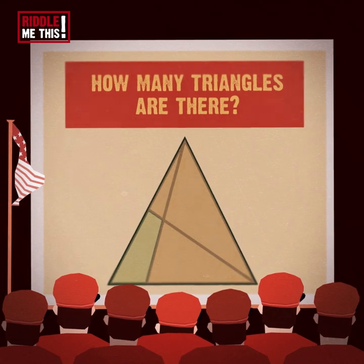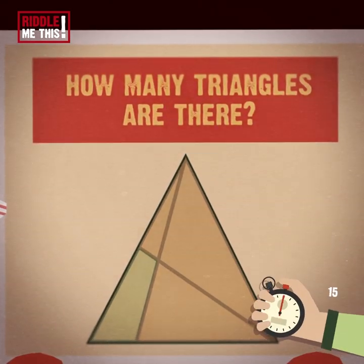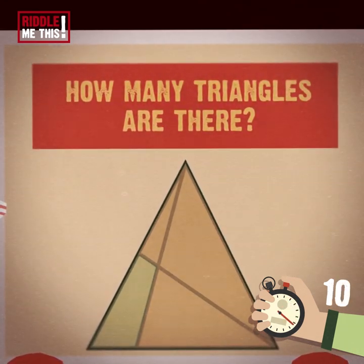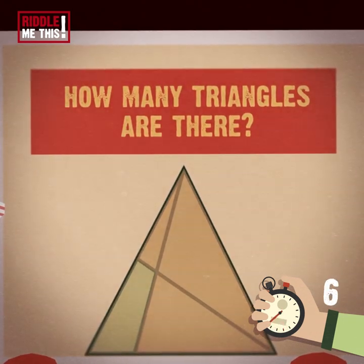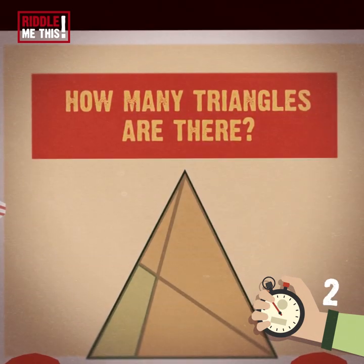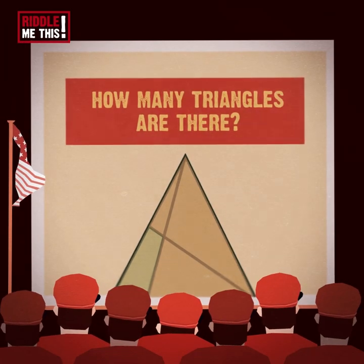Riddle number nine. Moving right along. How many triangles are there? It's more than one, and less than one million, so it's somewhere in there. It rhymes with 'replicate.' It's eight.